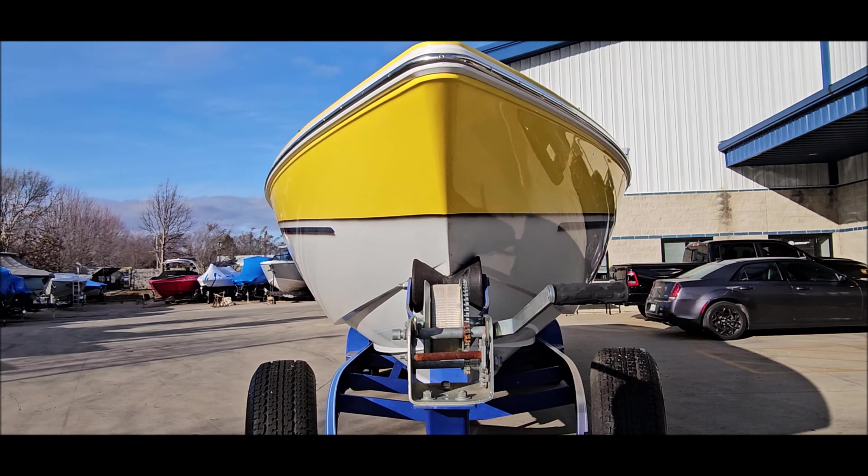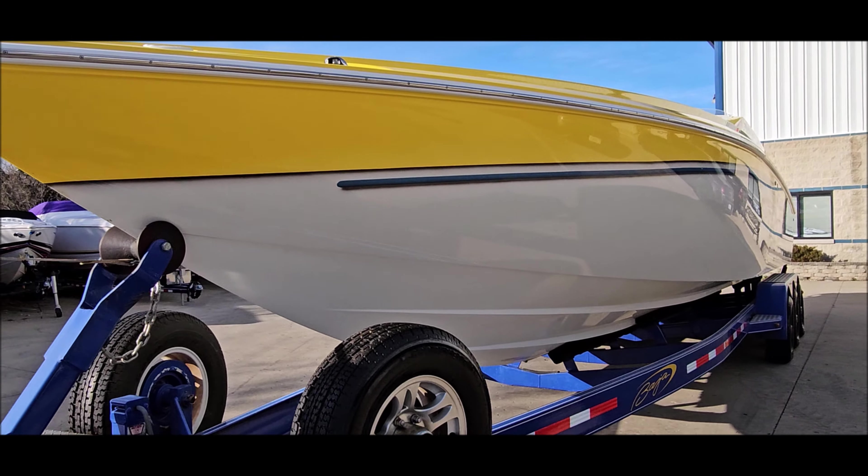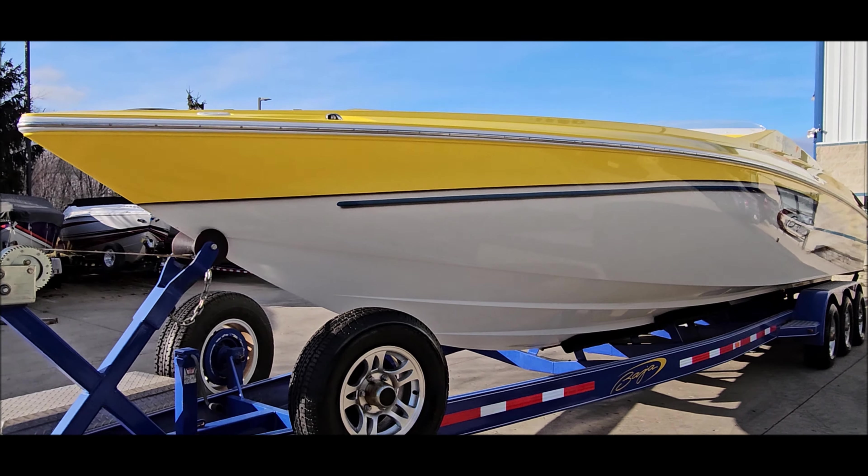When we get around to the back, we've got XR drives with IMCO lowers, full hydraulic steering, four-blade stainless steel props, trim tabs, and slash-cut exhaust tips. It's a great setup.